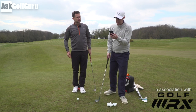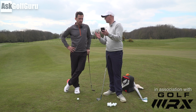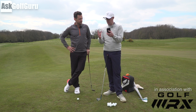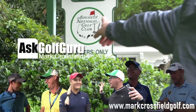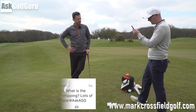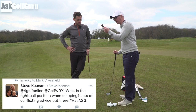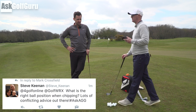Alright guys, Mark Crossfield-Steel here with James Ridyard. We've got more questions. This one is about ball position, which I like because there's almost a fault in the question which we'll talk about. Let's get stuck in. James, ball position — Steve Keenan is asking: what is the right ball position when chipping? Lots of conflicting advice out there. Hashtag AskGG.